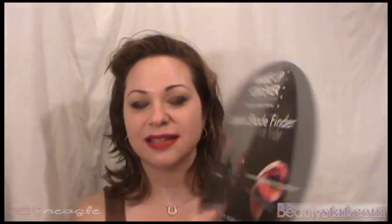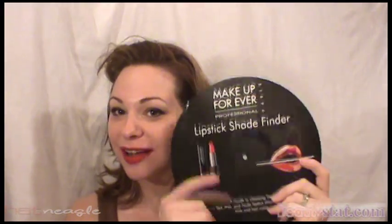They come in matte, they come in pearl, and they come in satin. I'm going to show you a couple of swatches so you can really see how bright, vibrant, and truly beautiful these are. I have a really cool tool in front of me — this is a Makeup Forever Lipstick Shade Finder. What it does is it takes your skin tone and your hair color, and it tells you what shades in the Rouge Artist Intense are going to be good for you.